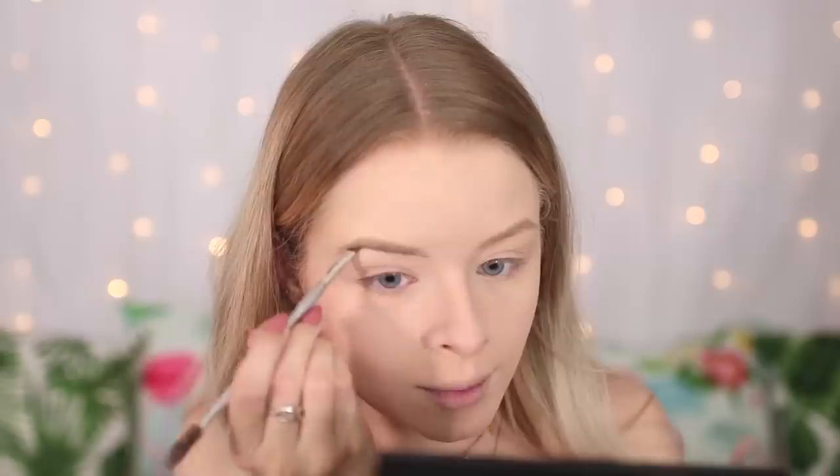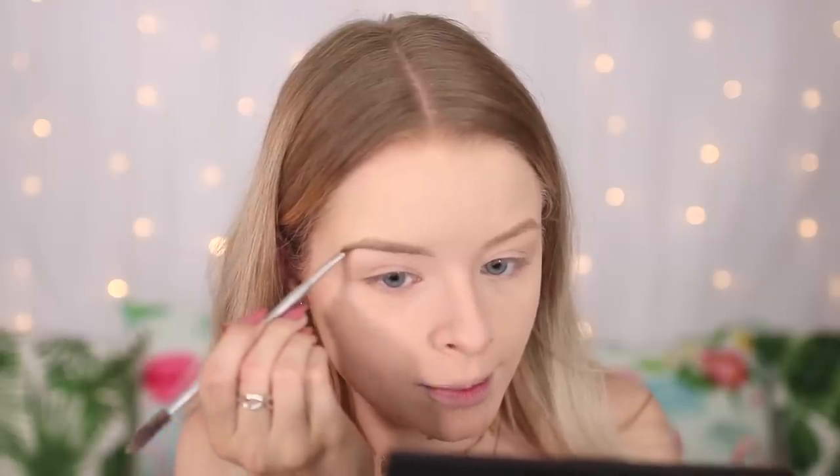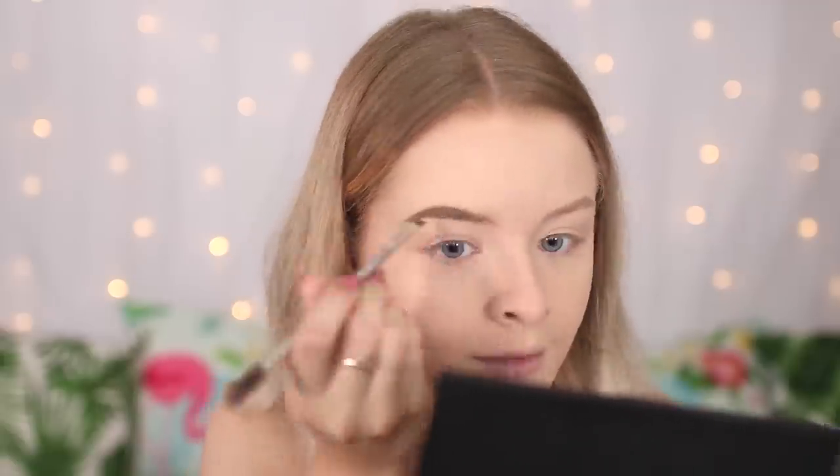For my brows I'm using the LA Splash Ultra Defined Brows Pomade in the shade Hydrangea Taupe. It's going to be really long-lasting for prom. I would definitely recommend filling in your eyebrows for prom even if you don't normally, because in flash photos your eyebrows can kind of disappear. This is a really good brow pomade and I think it's about £11. If you're going to fill in your brows for prom and you've never done it before, I would definitely recommend practicing beforehand.